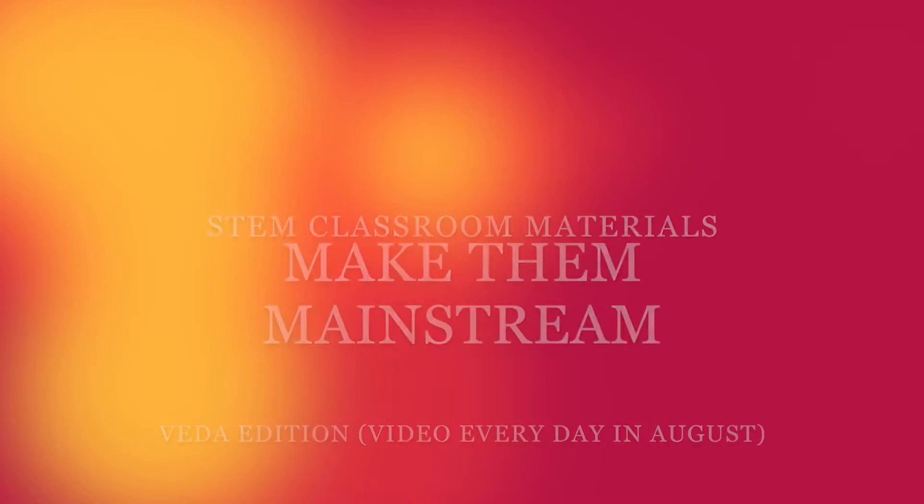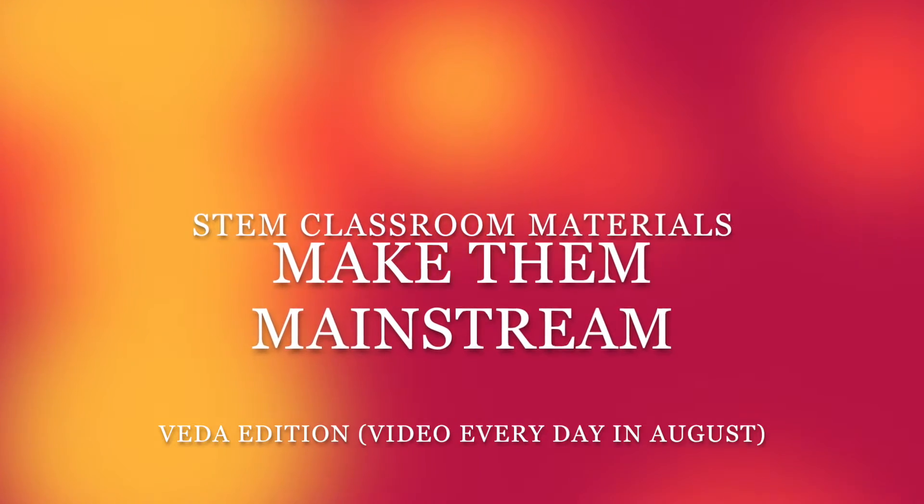This is going to be a super short video, so don't go anywhere. Hello, my name is Danielle, and I am the founder of MakeThemMainstream, helping parents and educators recruit and retain females in STEM through early STEM education.